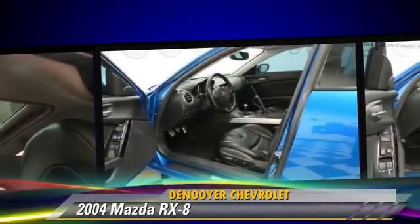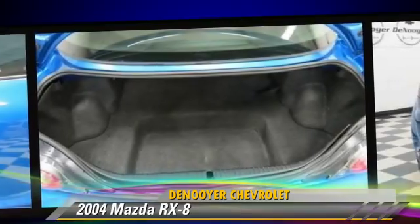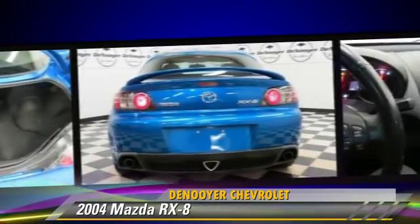This Mazda features keyless entry, a CD player, and power windows. Safety features include side airbags and ABS.